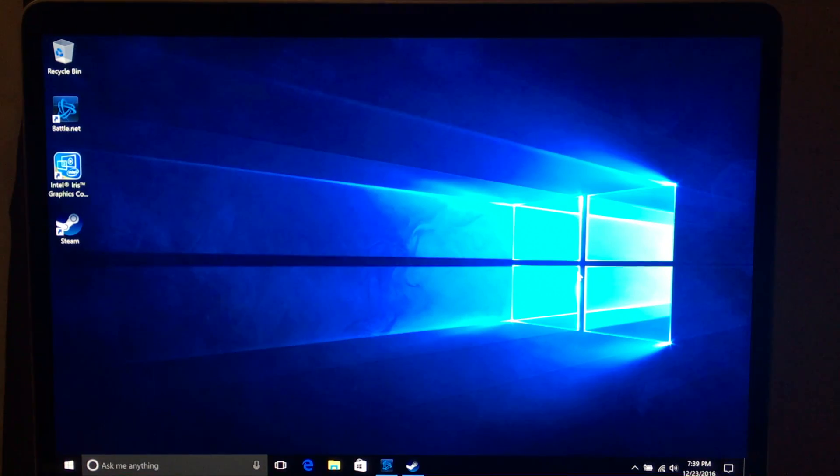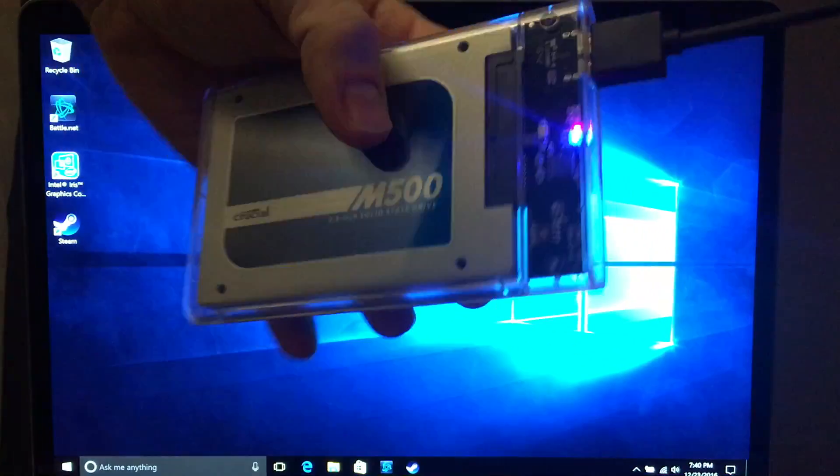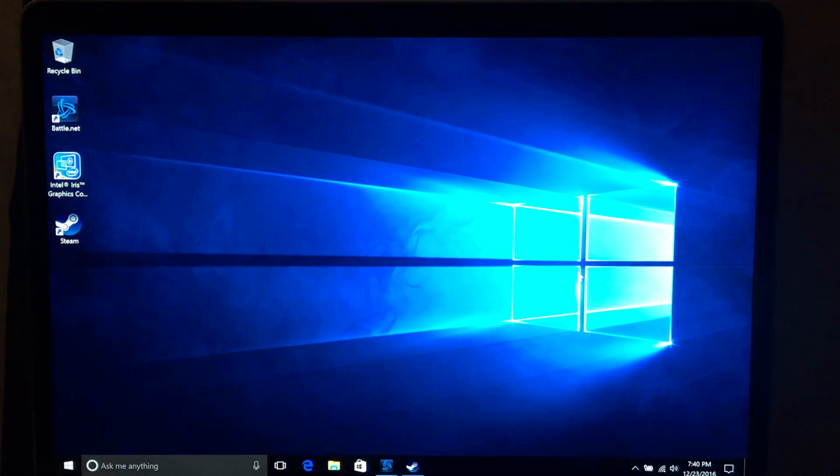So I've booted into Windows 10 now to try out a few more graphically intensive games. I'm actually running Windows off of an external SSD to save storage space, but I did test with Windows installed via Bootcamp and there's no noticeable performance difference when playing games.